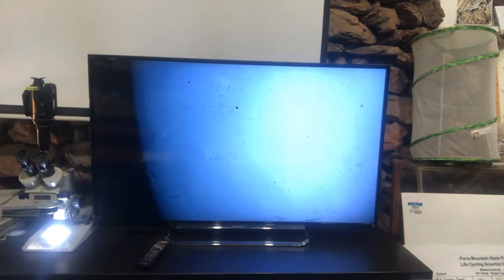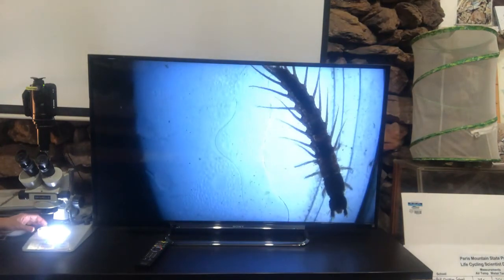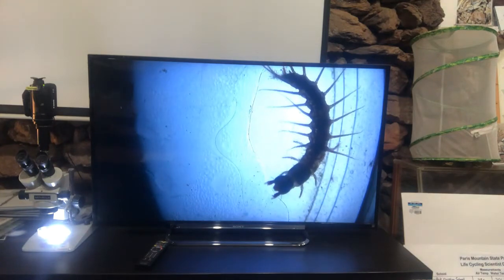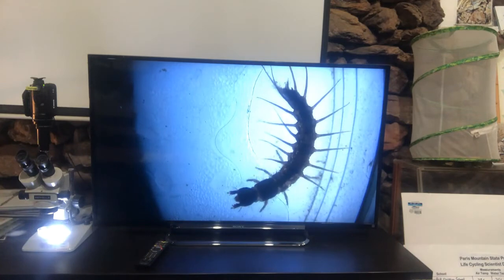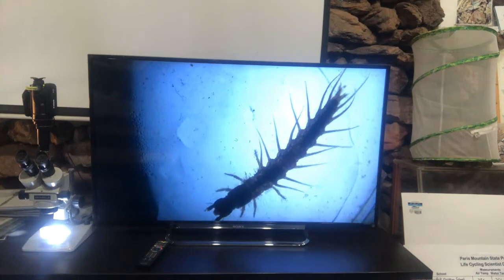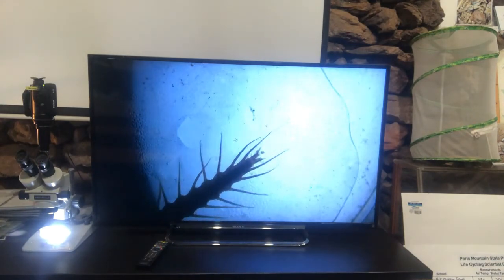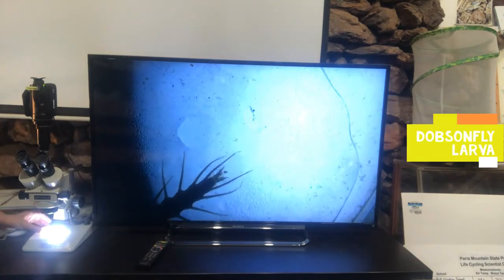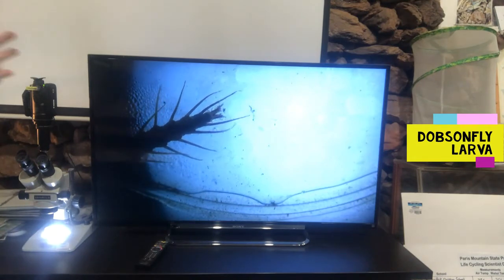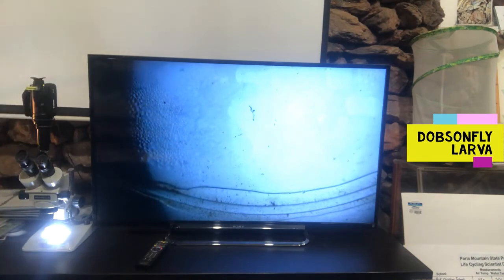We've been looking at nymphs — let's look at a larva. Over here. It looks kind of leggy, but it actually only has six real legs. You might be able to tell which ones are the real legs toward the front. This one starts with D-O. It is the Dobsonfly larva. When we say larva, we're referring to a life cycle of egg, larva, pupa, adult — four stages. Can you think of another insect that has that kind of life cycle? The first one that comes to my mind is the butterfly.